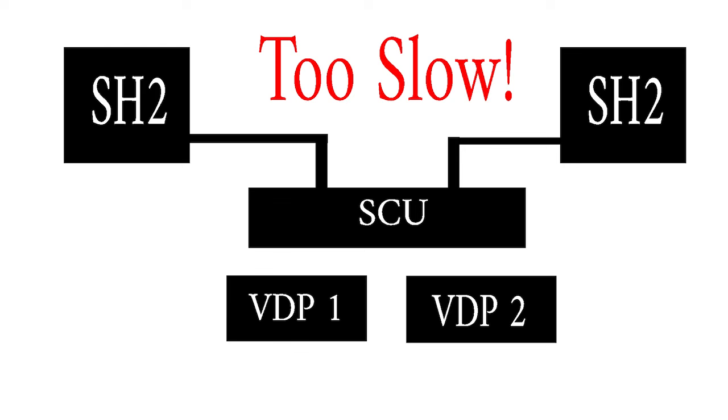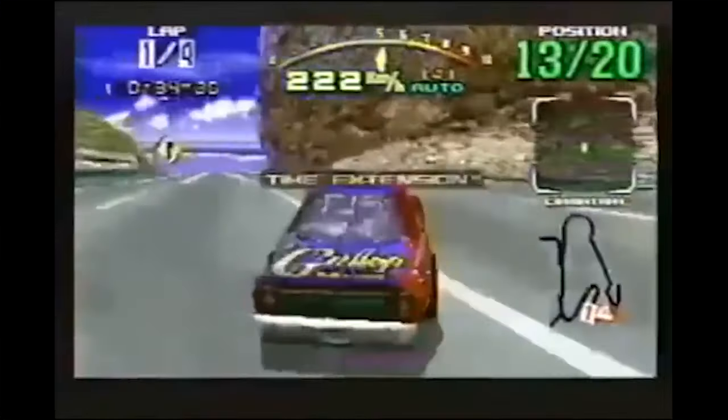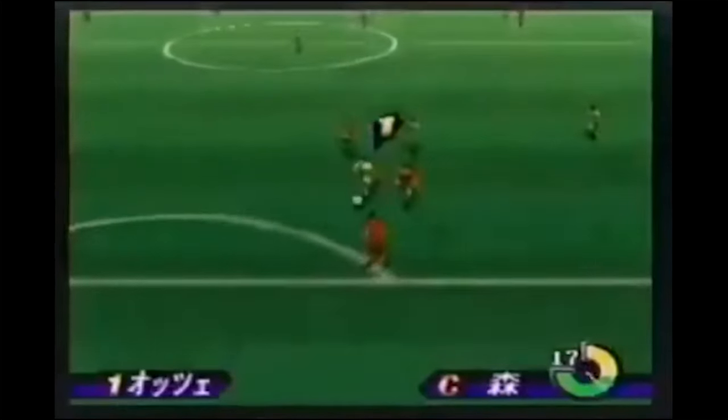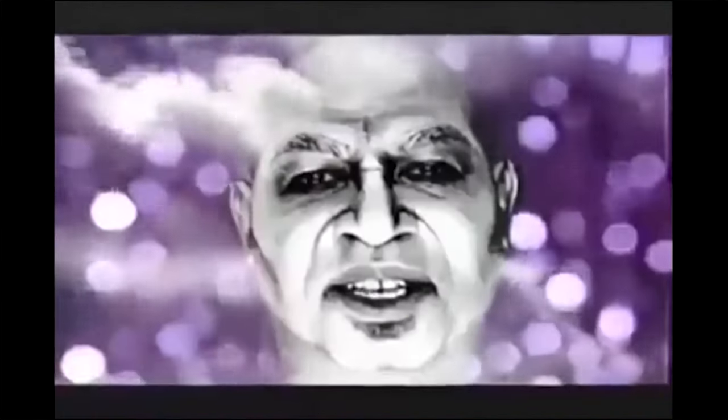Now that Sega had stuck a second CPU in there, most developers didn't even use the vector processor in the SCU, rendering that chip sort of redundant. Look at this motherboard — look at all of these chips. This mess of silicon is not only complex and hard to develop for, but it's also expensive. The Saturn launched at $399, while the PlayStation launched at $299. Sega likely would have charged less for the Saturn if it could, but this complicated mess of processors just cost too damn much to make.